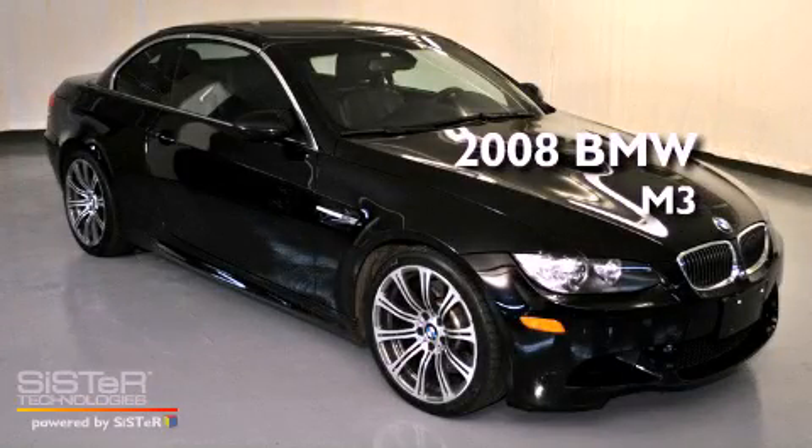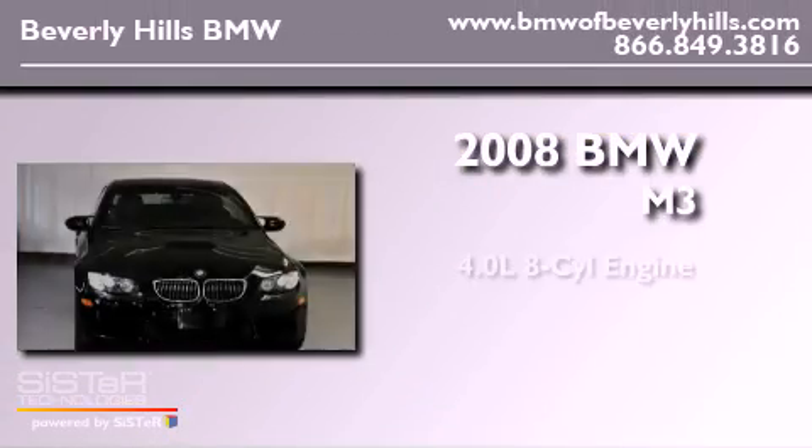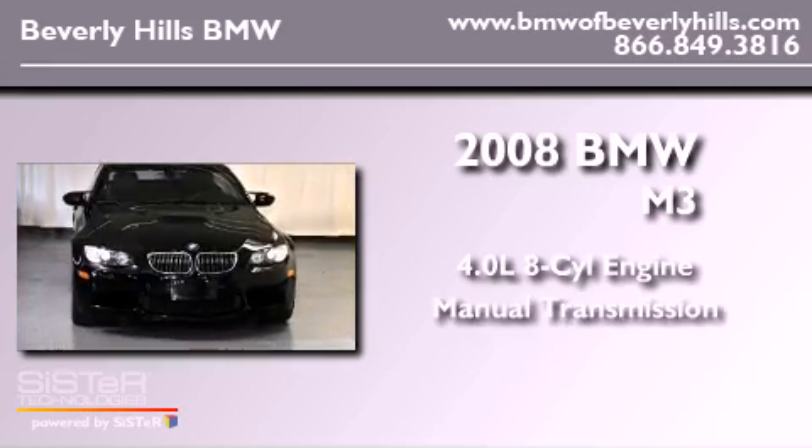This is a 2008 BMW M3. It has a 4.0-liter eight-cylinder engine and a manual transmission.